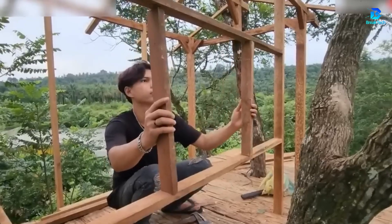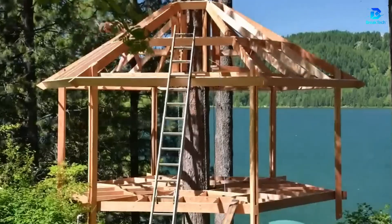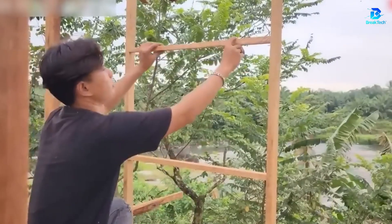When you combine love of bushcraft with comfort, your dream treehouse could look like this. I bet you'd have no problem living there for a few days.